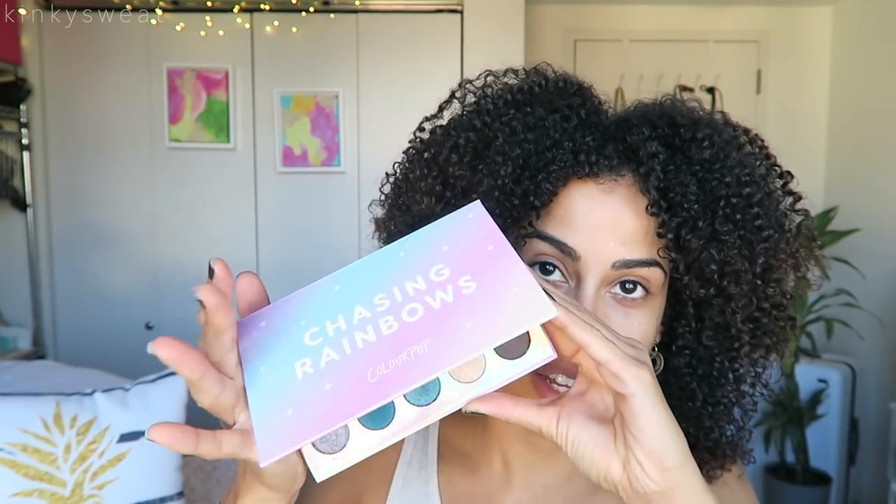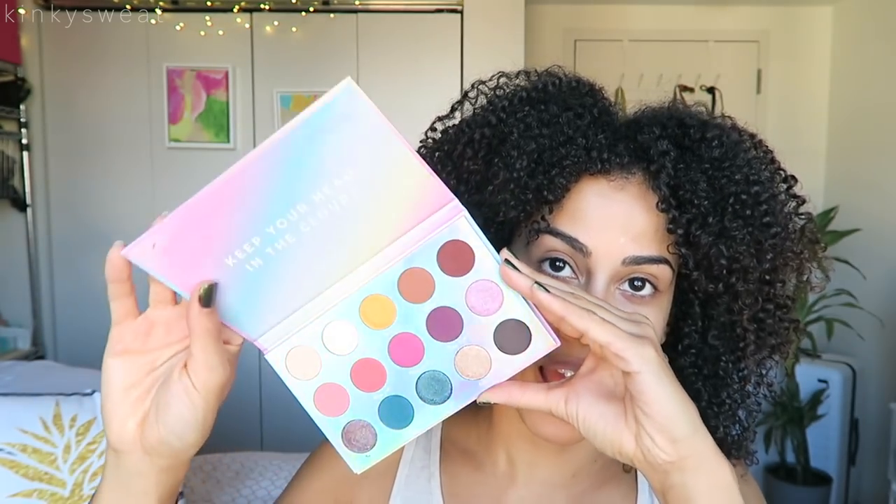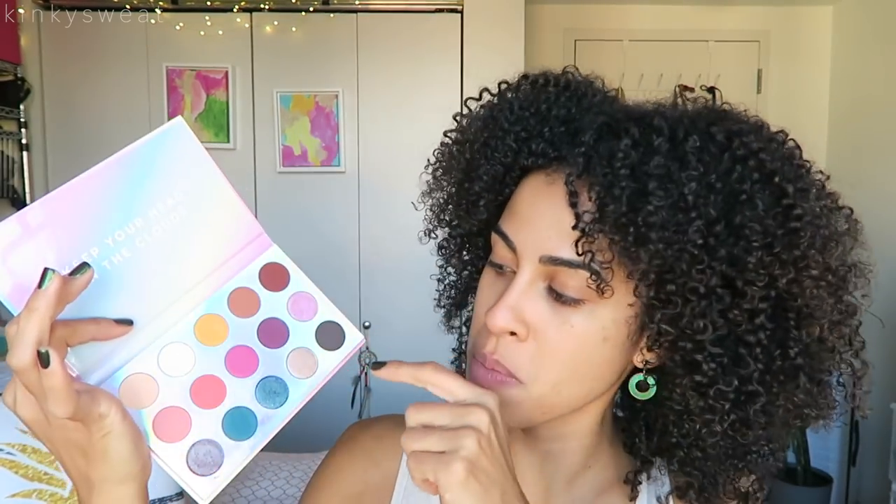I also purchased the Chasing Rainbows eyeshadow palette. Look how iridescent the packaging is — it's so pretty. I really appreciated this color scheme because you have a matte to pair with each metallic in that same color. So if you wanted to do a purely teal look, purely purple, purely pink, or keep it safe with neutrals — you have all choices across the board. This retails for $20 and you get 15 shadows.